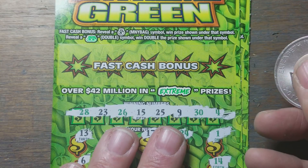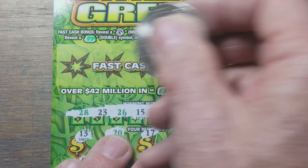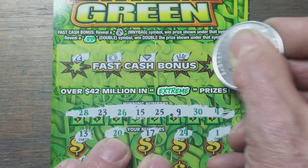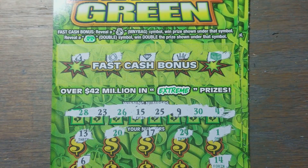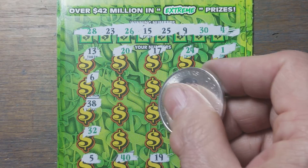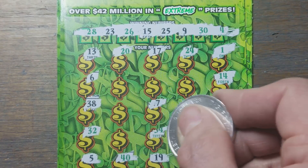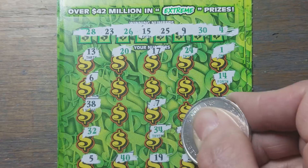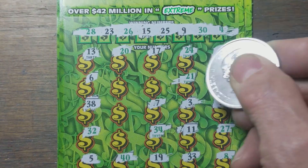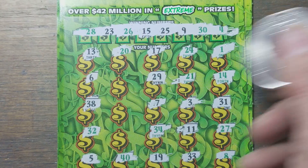Let's go check our bonus section up here. We're looking for the money bag or the double money bag. I scratch lots of these, but in case we get new people watching, I gotta try and remember to explain it every time. Now last nine spots here in the middle — three isn't any help. Twenty-nine, nope.